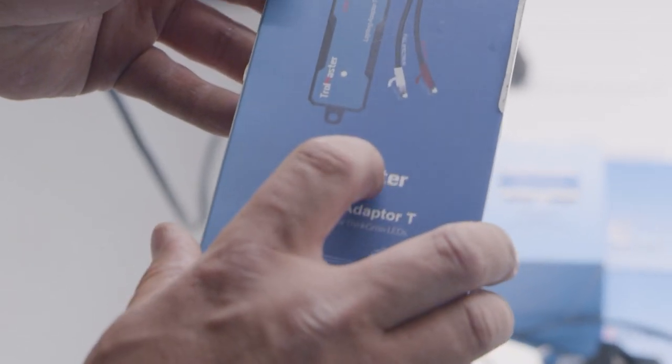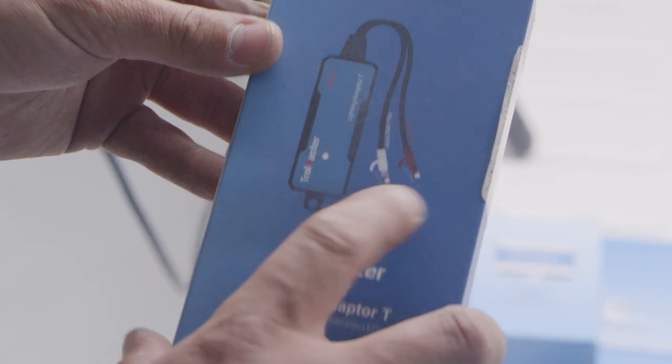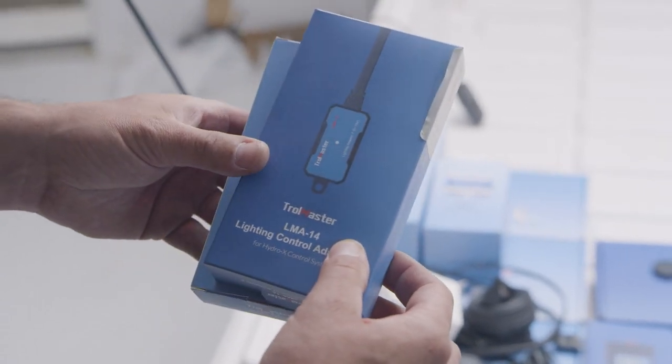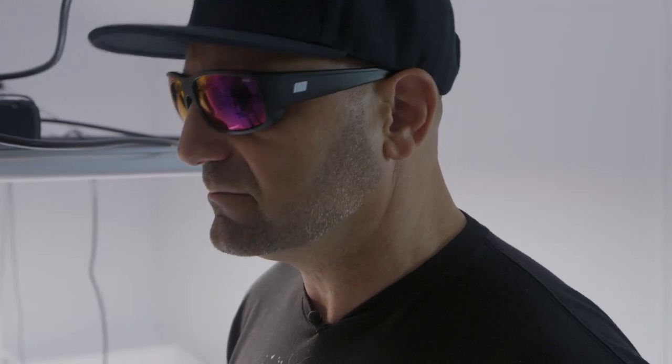The LMT gives you control of the Think Grow LED Model H — you can do full spectrum control or deep red control, very versatile. The LMA14 will handle your Gavitas and various others. Troll Master makes a lighting adapter for pretty much every major manufacturer out there, so it doesn't matter what brand of light you're running — if that light has controllability, Troll Master can control it.